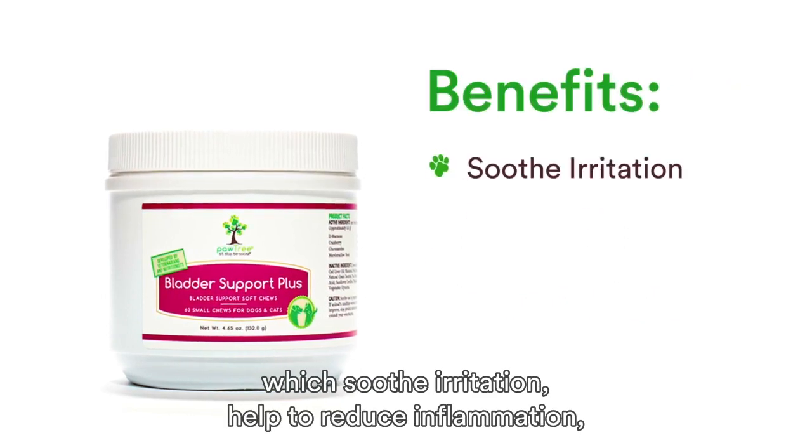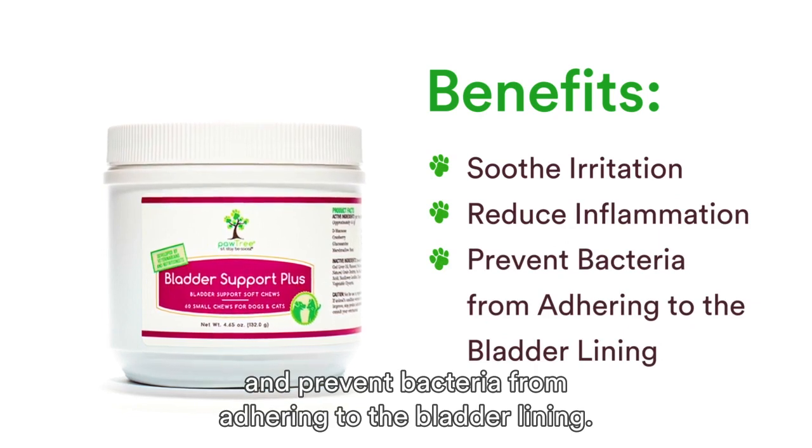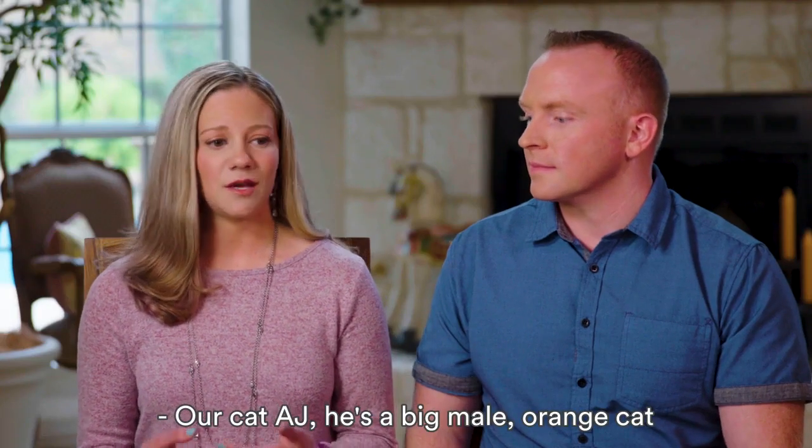These ingredients soothe irritation, help to reduce inflammation, and prevent bacteria from adhering to the bladder lining.